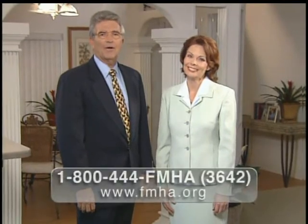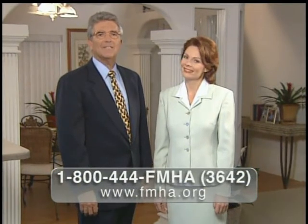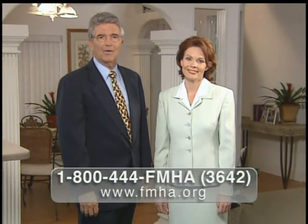I hope we've answered some of the questions you may have had about the value, beauty, and quality of factory-built manufactured homes. To learn more about all the exciting possibilities that are available to you, call 1-800-444-FMHA or visit their website at FMHA.org. Florida Manufactured Homes — Florida's smart home choice. Better built, better value, better believe it.